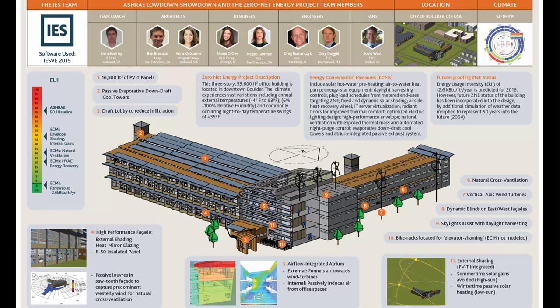Next question: can you please detail the renewables that were modeled and how much EUI did that provide? Sure — we incorporated 16,500 square feet of PVT panels. These panels not only generated electricity but also generated heat incorporated into our hot water loop. Additionally, we have five vertical axis wind turbines incorporated into the building.